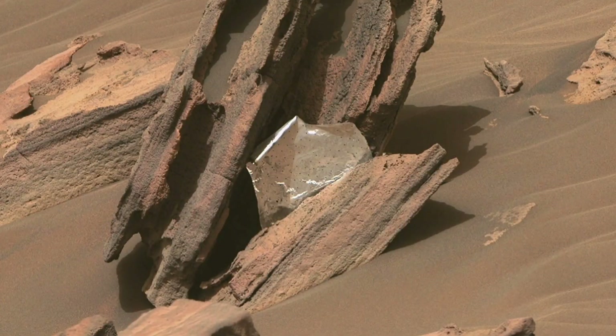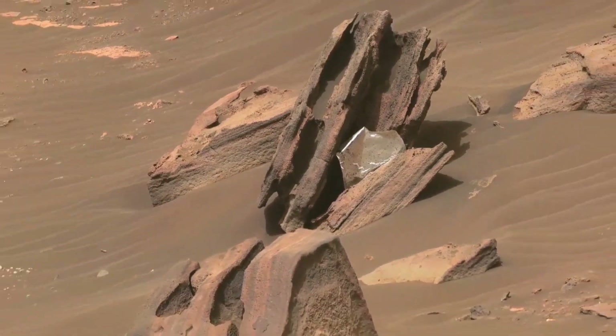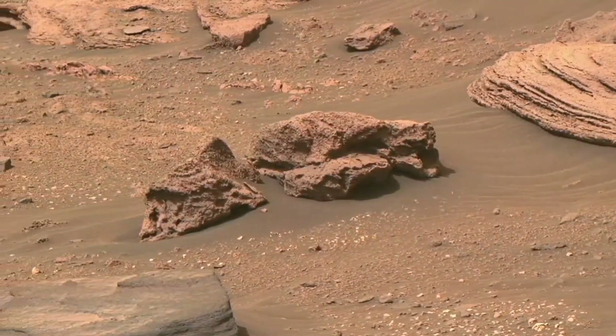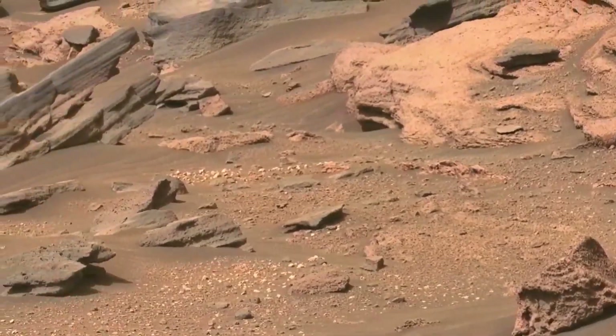This shiny piece is part of a thermal blanket, a material used to regulate temperature. It's surprising to find it here — the descent stage crashed about 2 kilometers, or 1.2 miles, away.